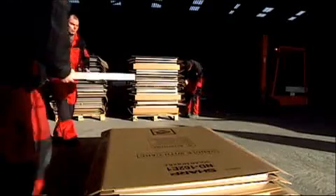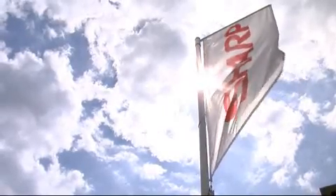Once finished, the modules are packed and sent out to end customers via distributors throughout Europe, the world's largest solar power market.